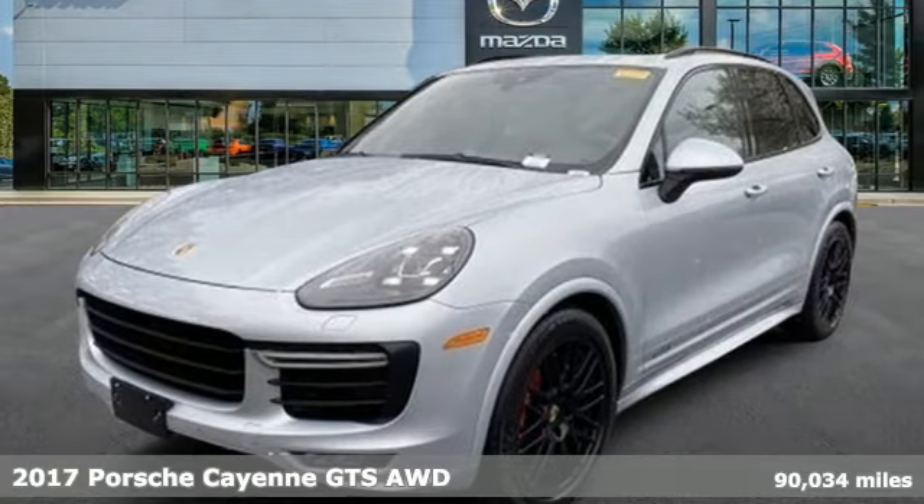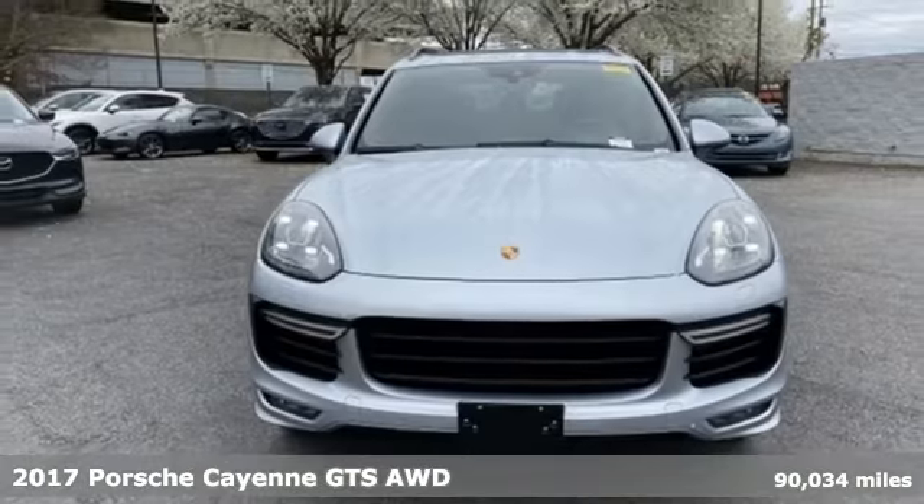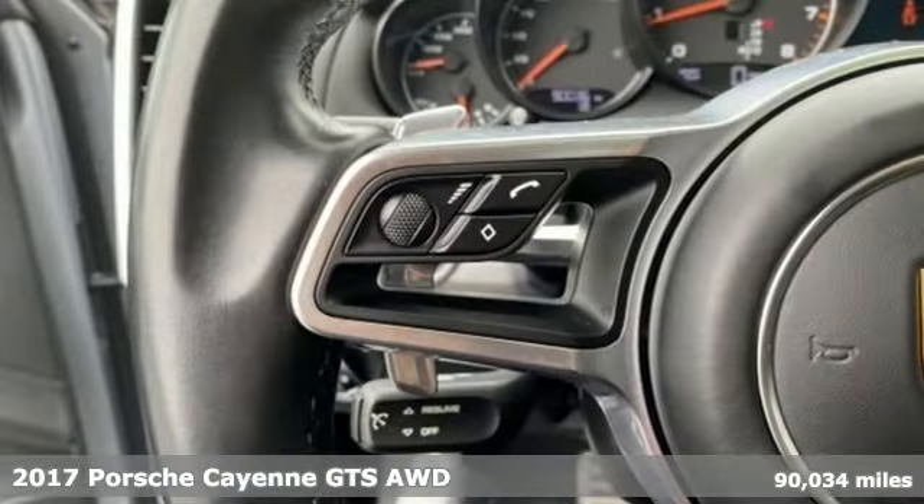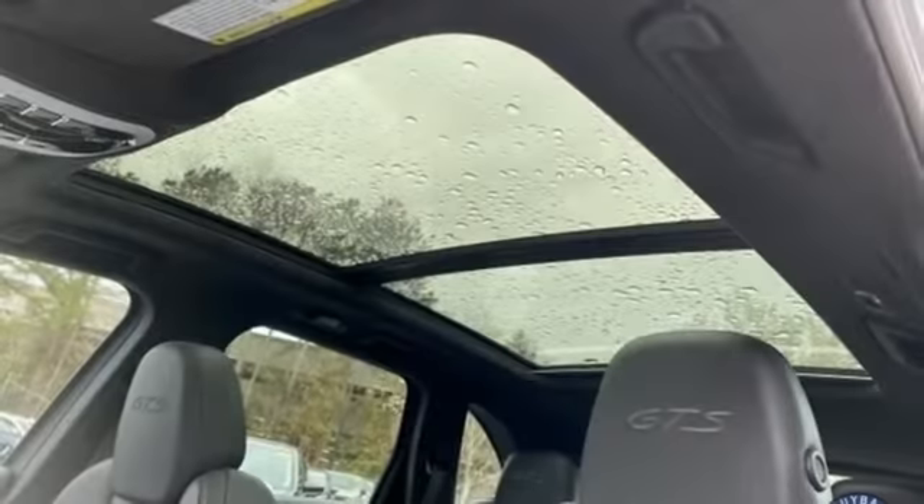Here's a 2017 Porsche Cayenne. The performance heritage of this Porsche Cayenne can be felt in the drive and seen in the design. It's equipped for all your driving needs and wants.